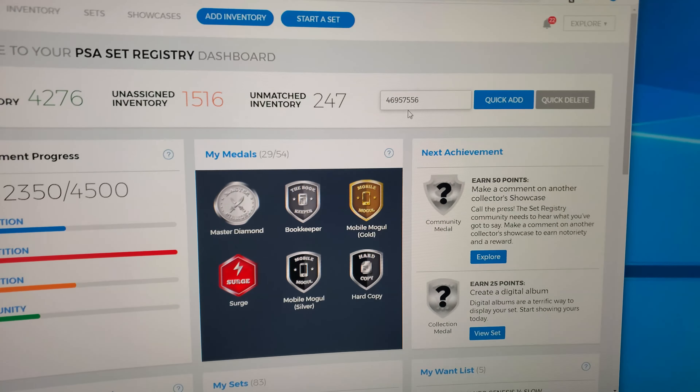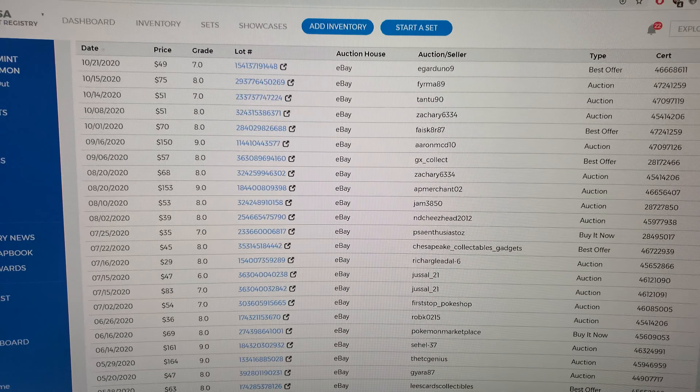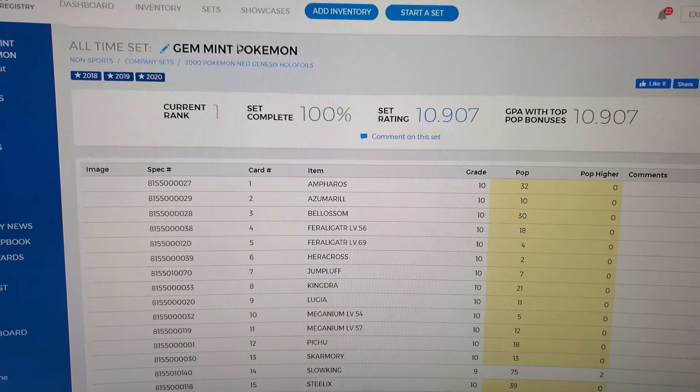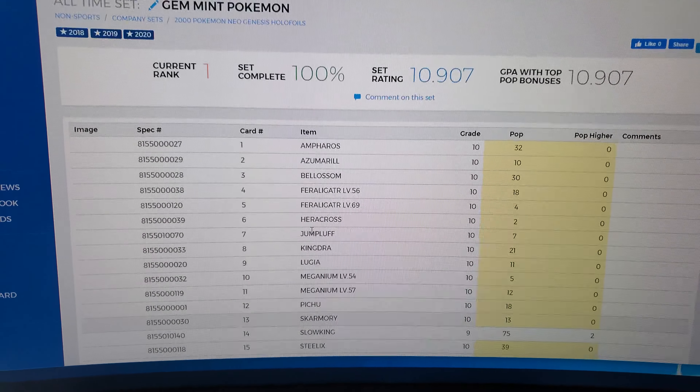We made it back to the airport, back to Chicago. I'm alive, I'm safe, I'm pretty happy. So we're on the PSA set registry website, and this is the big moment. Got the card right here at home, back where it belongs. Going into the set.